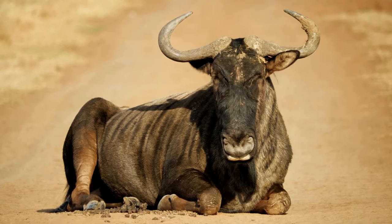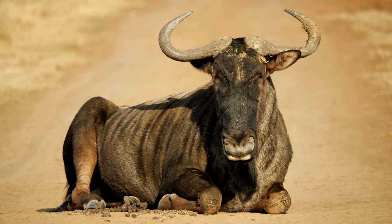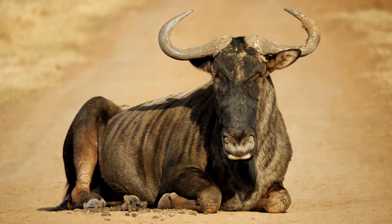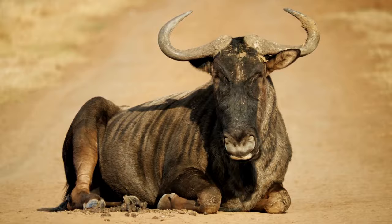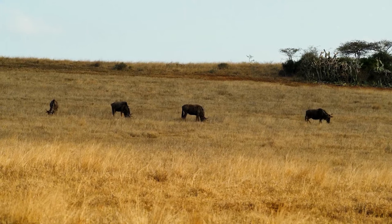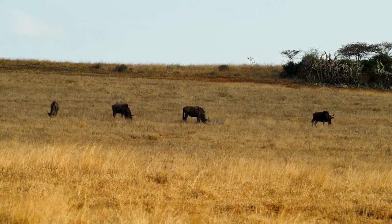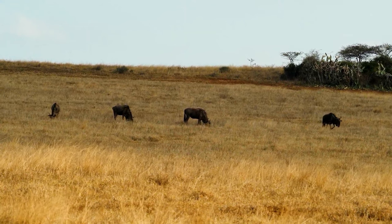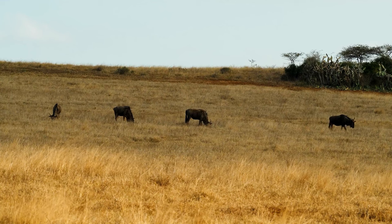Hunting Blue Wildebeest can provide an exhilarating experience, and we highly recommend it to any hunter visiting Africa. This formidable creature is often referred to as the poor man's buffalo, for good reason. Both males and females sport horns and possess a similar body size and coloration, which can occasionally make distinguishing between them a challenging task.